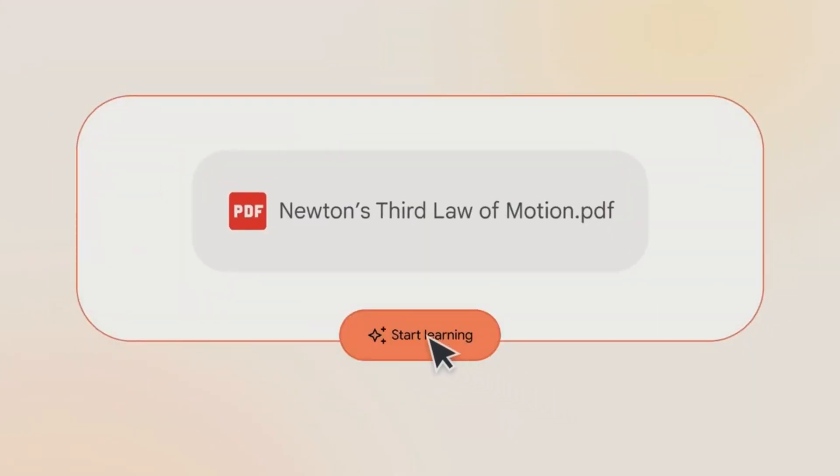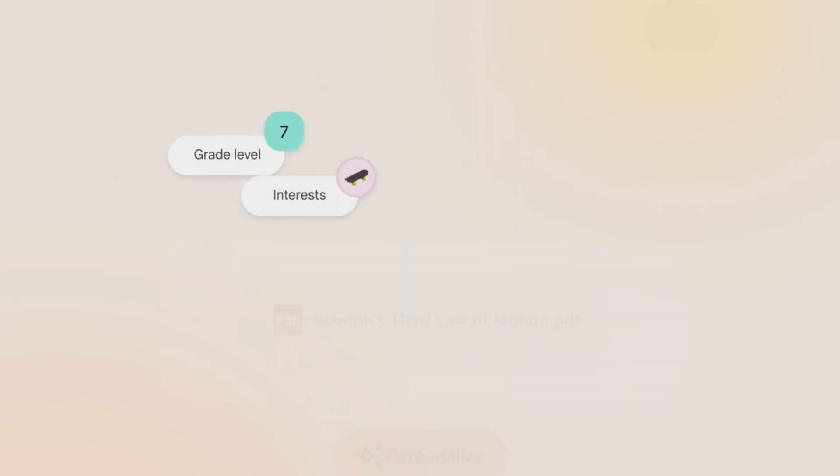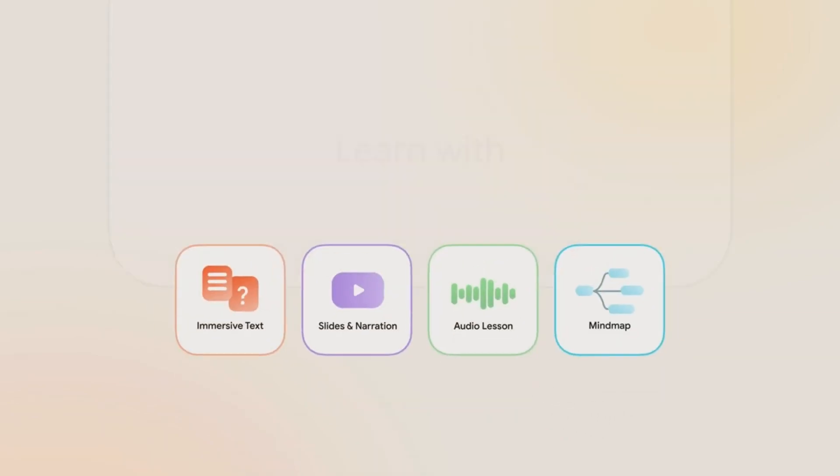Google just changed education forever. They've launched Learn Your Way, an experimental AI-augmented textbook system that could replace traditional learning as we know it.